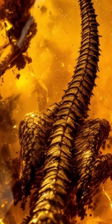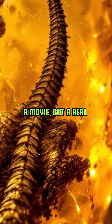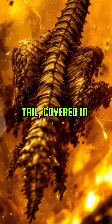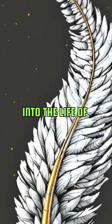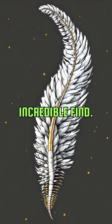Imagine finding a dinosaur tail perfectly preserved in amber. This isn't a scene from a movie, but a real discovery made by scientists. The tail, covered in feathers, offers an unprecedented look into the life of dinosaurs. How did it end up in amber? Let's explore this incredible find.